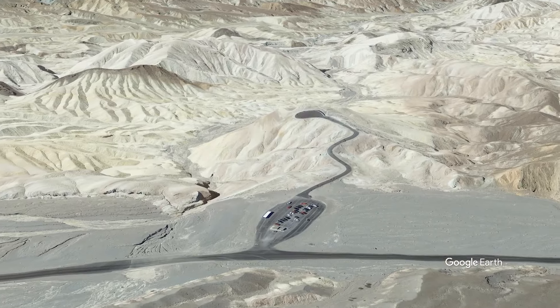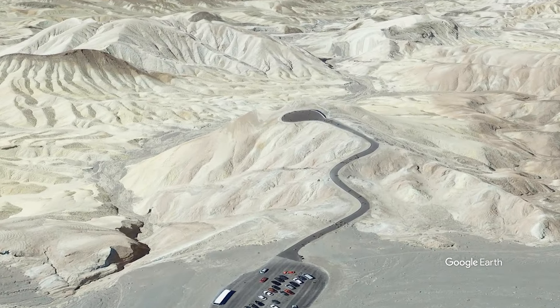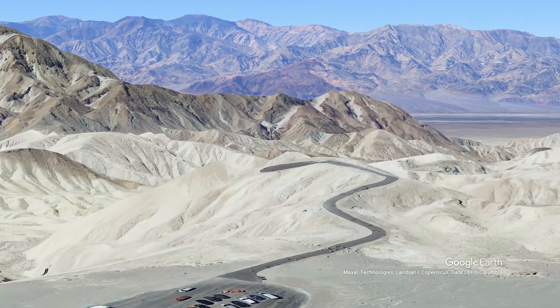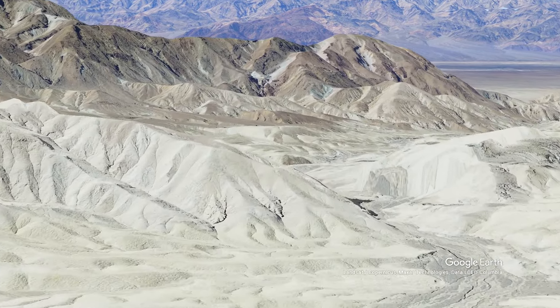On our way out of the park, we stopped at Zabriskie Point and walked up to the viewpoint that overlooks the spectacular Badlands, which are particularly beautiful during sunrise and sunset.